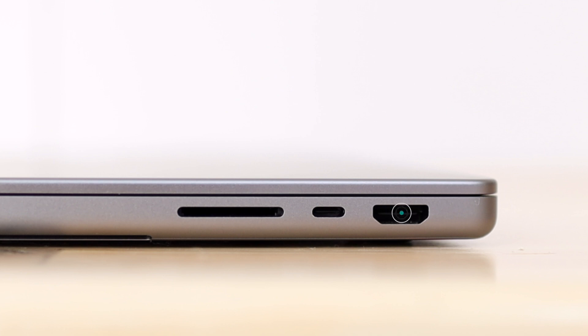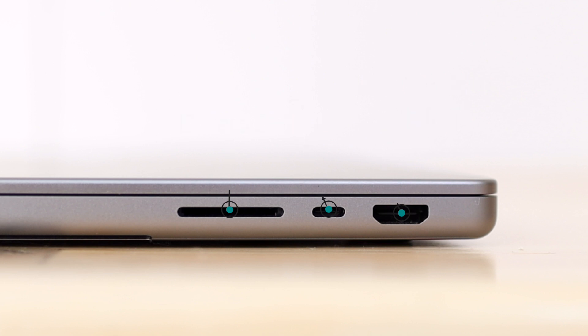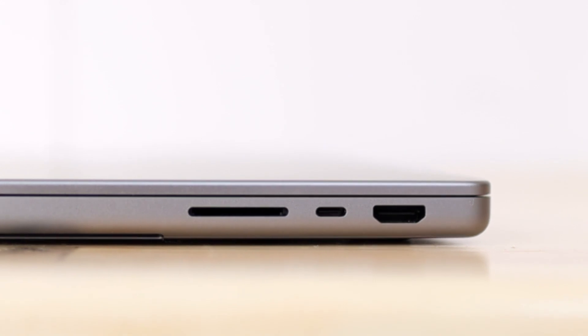Moving to the other side of the 14-inch, we have an HDMI port for external monitors, another Thunderbolt 4 port, and our SD card slot — one of my favorite things they brought back to these Macs, because we use it all the time. That's quite a big difference in ports, and I'm very happy that they brought it back.